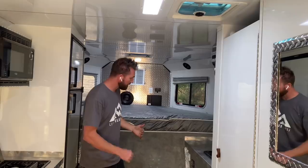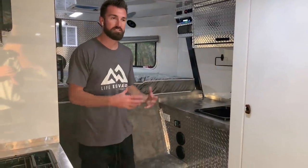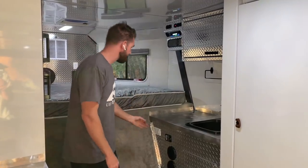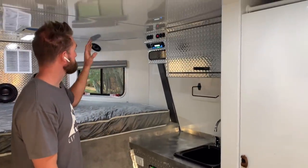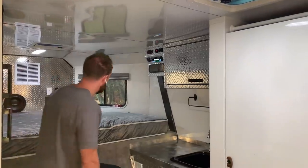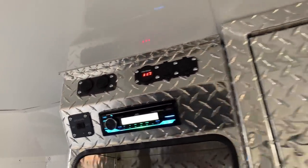One of the coolest features of this trailer is an onboard power inverter — it takes the 12-volt power, converts it to 110, and lets you use the four outlets throughout the trailer even when you're not plugged into shore power or running a generator. You've also got your stereo with four interior speakers and two exterior speakers, and tons of USB charging — eight USB ports total, with two on the front and four more in the rear.